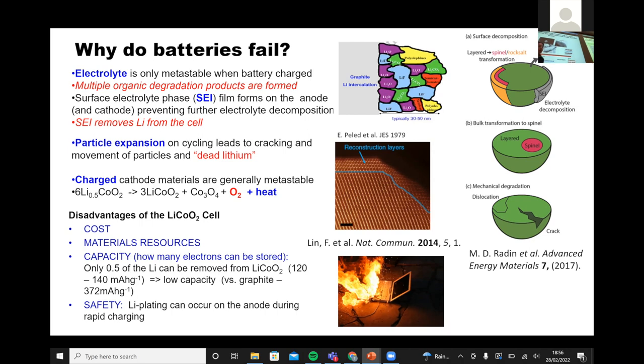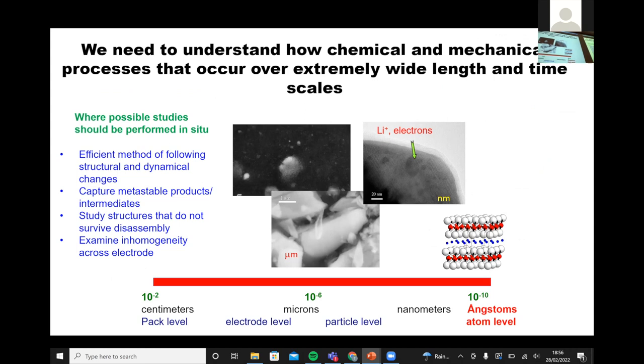We need to think about all of the multiple processes over multiple timescales and length scales. Ideally, we should try to do these things in situ, both because it's an efficient way of doing it and because we might be able to capture metastable products that we might not be able to see if we took the system apart.